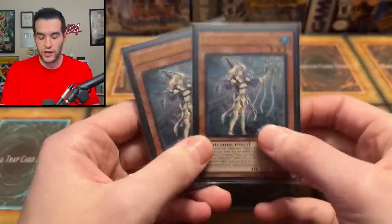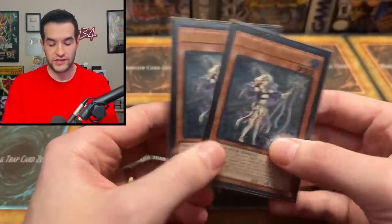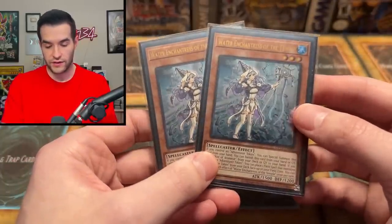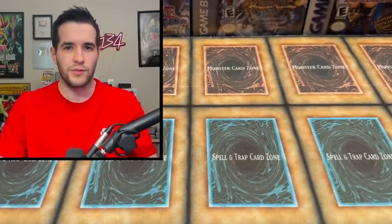Then we've got Water Enchantress of the Temple, but these are the Ultimate Rare, which is interesting because I feel like the Collector Rare is the one people actually want because it matches the set. But the Ultimate Rares are still really nice looking. Two of those — pretty cool. I don't think they're actually that valuable, surprisingly.